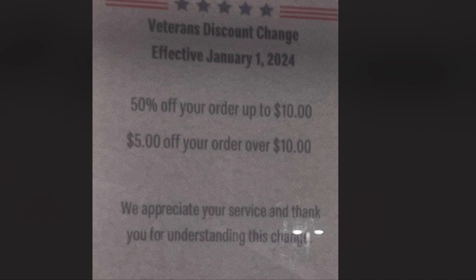Now, the one place my sister went to last night — I've been ordering McDonald's for about three weeks — they had some Veterans Discount change, effective January 21st of this year. It says like 50% off your order, up to $10. And then after $10, it's $5 off your order, which isn't too bad.